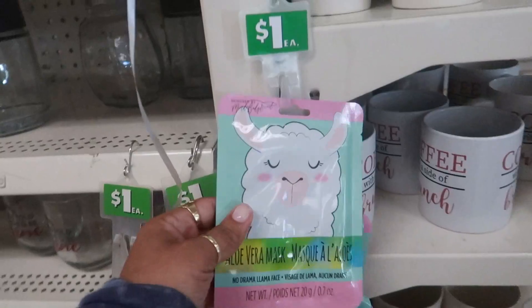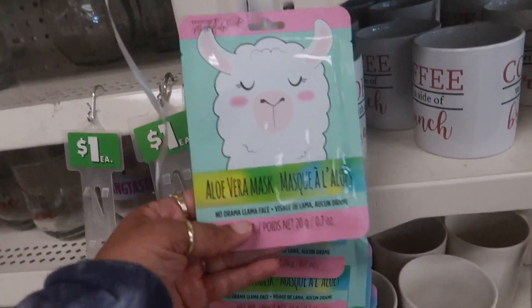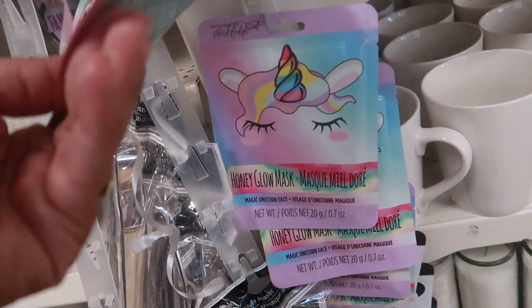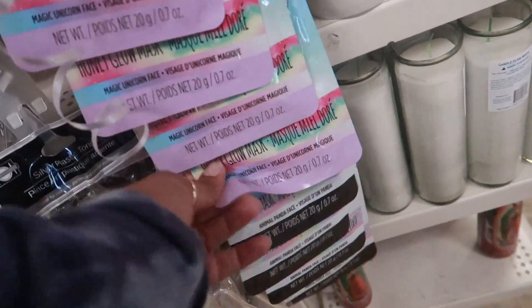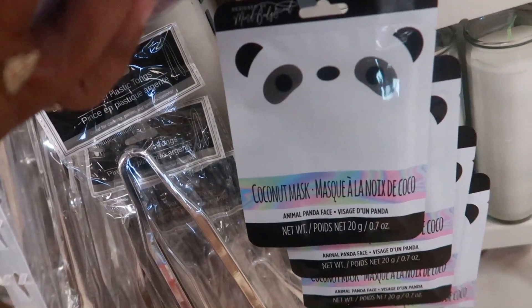Look at these little face masks on this clip strip: aloe vera mask, No Drama Llama face mask, honey glow mask, magic unicorn mask, coconut mask, and animal panda face mask.